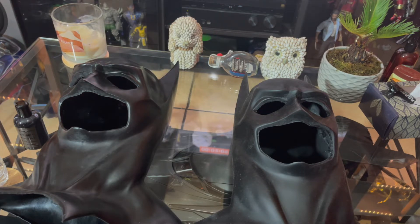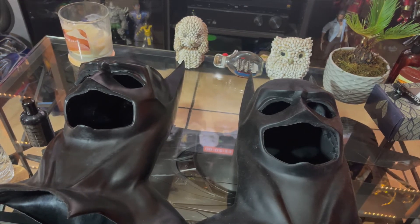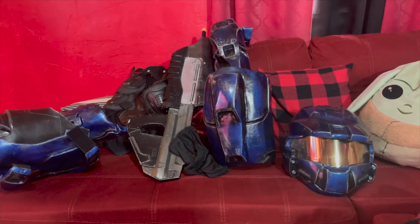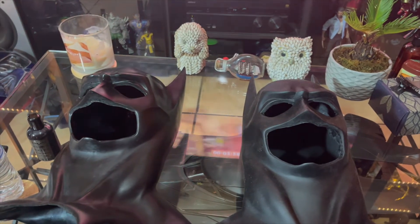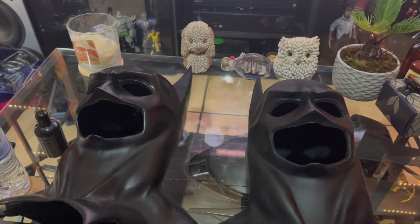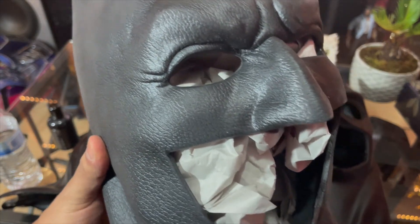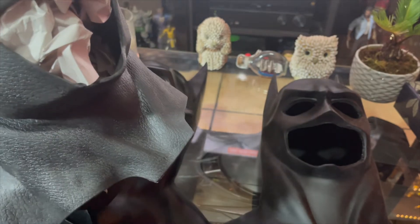I do have three videos coming up today, so hopefully you guys see them. Just to give you a little sneak peek — the next video is going to be for my Halo suit, which I'm about to put on after I do this video. And I have another review for another cowl — this is going to be the VVS cowl by Hernandez Effects, so I'll do a review on that one.